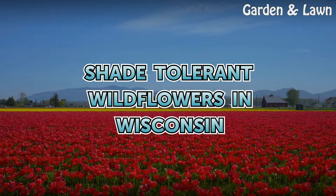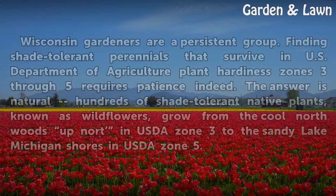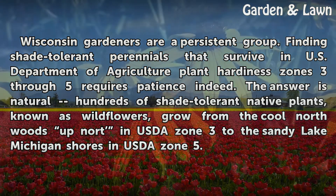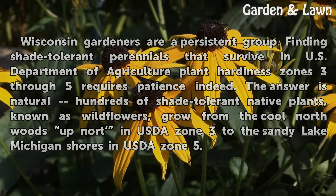Wisconsin gardeners are a persistent group. Finding shade-tolerant perennials that survive in U.S. Department of Agriculture plant hardiness zones 3 through 5 requires patience indeed. The answer is natural: hundreds of shade-tolerant native plants, known as wildflowers, grow from the cool northwoods in USDA Zone 3 to the sandy Lake Michigan shores in USDA Zone 5.